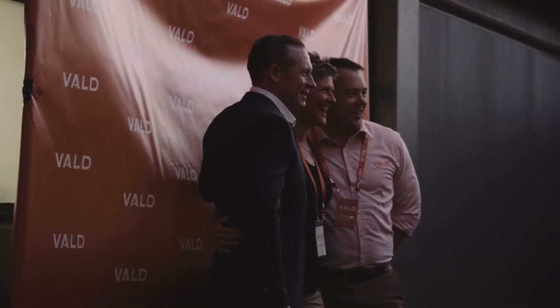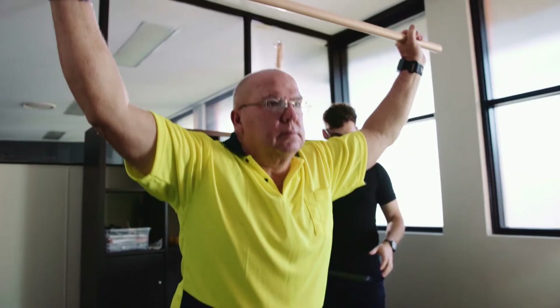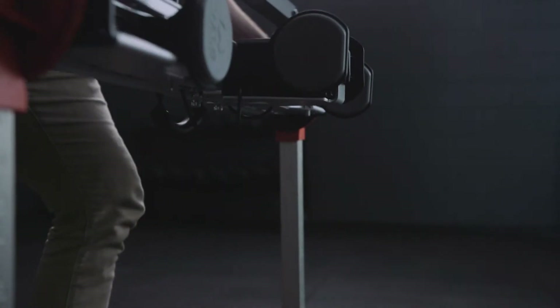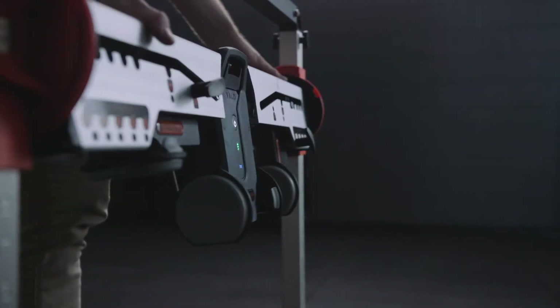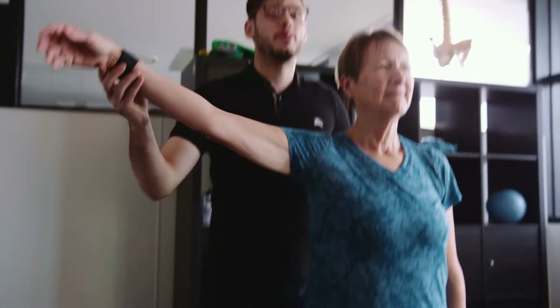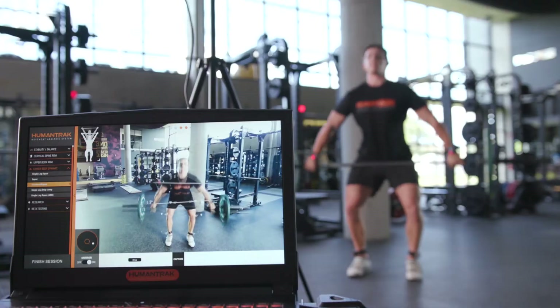Since its founding in 2015, VOLD has worked towards a singular focus – to make objective human measurement accessible to practitioners around the world and to improve decision-making for better performance and health outcomes. VOLD products are trusted by over 850 of the world's most elite sporting teams, clinicians, universities, hospitals and defence departments.